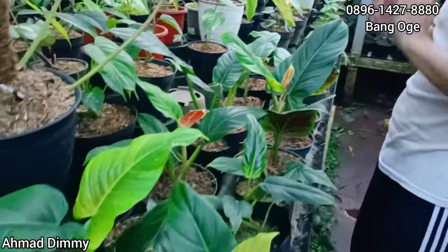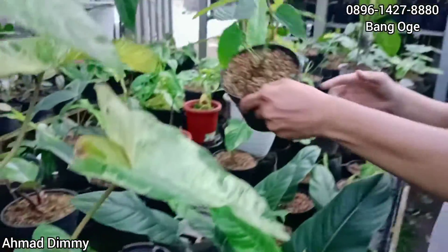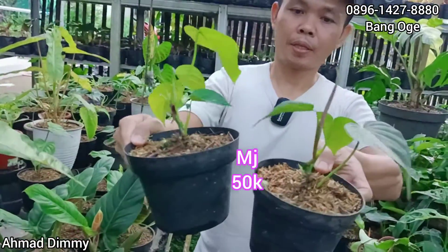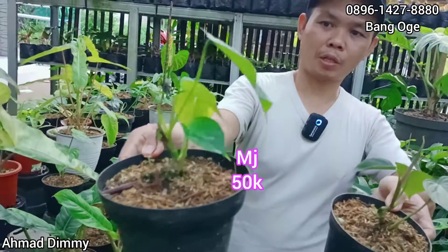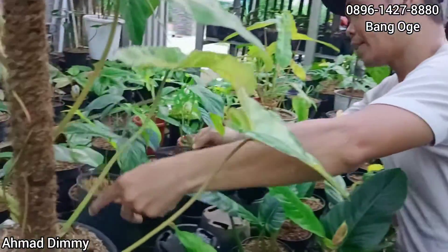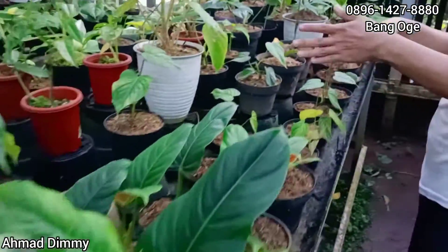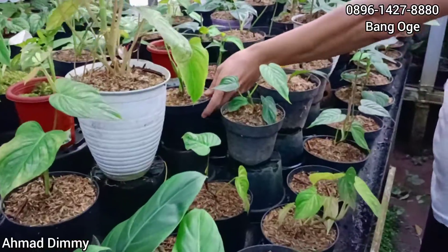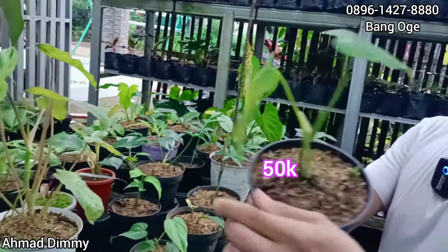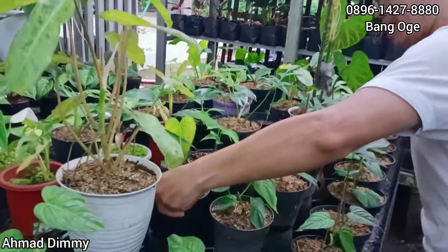Rp30.000 ini, banyak, sama saja gitu. Ini Rp50.000 juga Majestic, banyak Majestic ya. Ini bonggol-bonggolan tapi yang tumbuhnya sudah ada tiga tunas. Ini satu tunas, banyak lah ya, Rp50.000-an. Ini juga sama, Rp50.000-an, sudah bertunas. Pokoknya ekonomis saja.